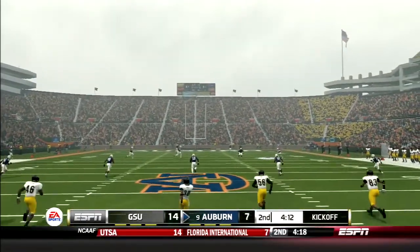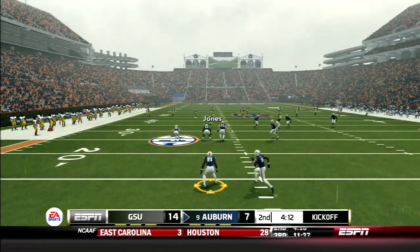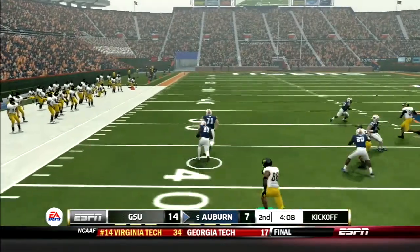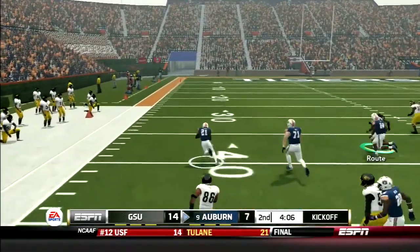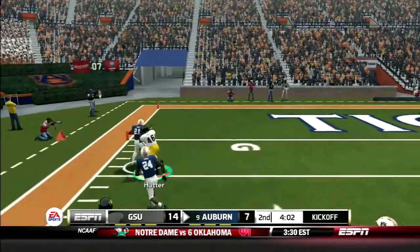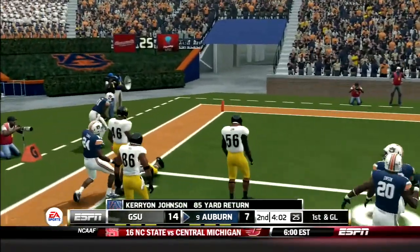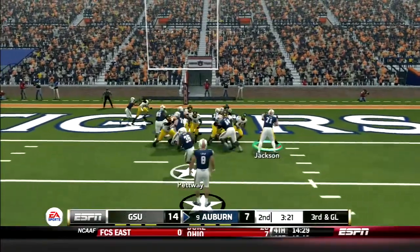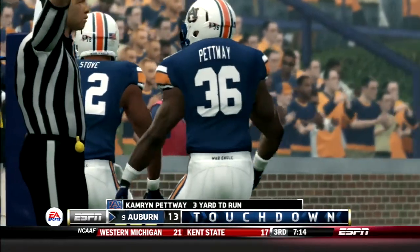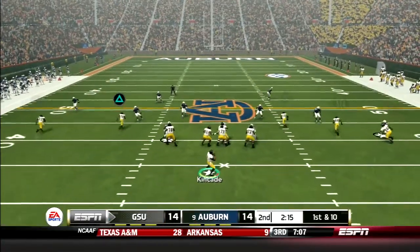Ensuing kickoff: Mendes kicks it short and Kerryon Johnson catches it at the 15. Check out the huge blocks on the kickoff return for Johnson. He turns on the jets and he could go all the way — finally pushed out at the 1-yard line. A few plays later, Petway takes the handoff, bounces it outside and walks into the end zone. We're all tied up again.